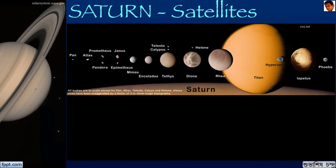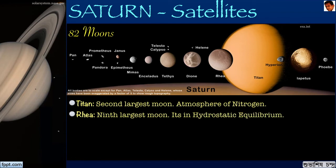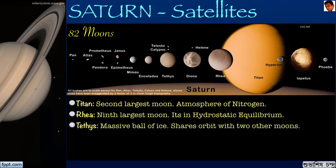Let's look into the satellites of Saturn. Saturn has about 82 moons; we will look at five of them. Titan is the second largest moon in the solar system and has an atmosphere of nitrogen. Titan is also bigger than the planet Mercury. It is believed that when the Sun enters its red giant phase, Titan will become habitable. Rhea is the second largest moon of Saturn and the ninth largest moon in the solar system. It is the second smallest body after Ceres for which precise measurements have confirmed a shape consistent with hydrostatic equilibrium. Tethys is a massive ball of ice, and like other Saturn moons, Tethys shares its orbit with Telesto and Calypso.